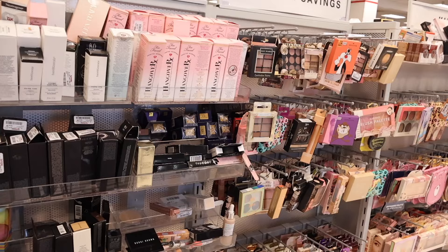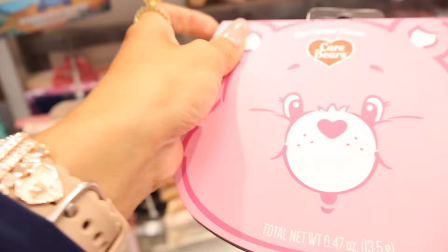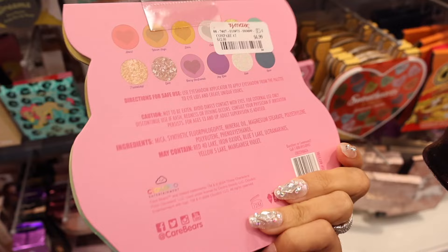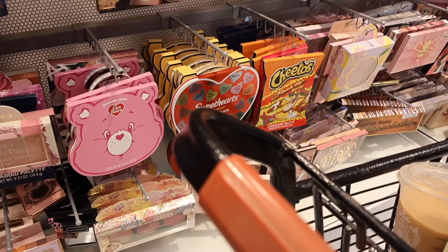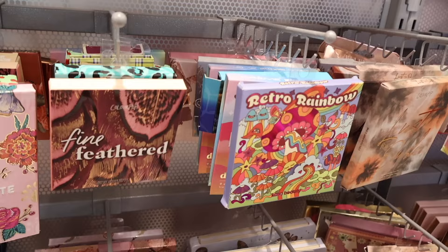Here's the other side of the makeup section. They have Ellen Tracy, Disney Stitch eyeshadow palettes, and Care Bear palettes — only $7, with purple and yellow shadows, really cute. They still have Sweetheart ones and Flamin' Hot Cheetos palettes — highly recommend. Fine Feathered is only $20, and ColourPop is such an amazing brand. And all the way over here they have the perfume section — this one is the Gucci Guilty Black, priced at $70 for what looks like a medium size.